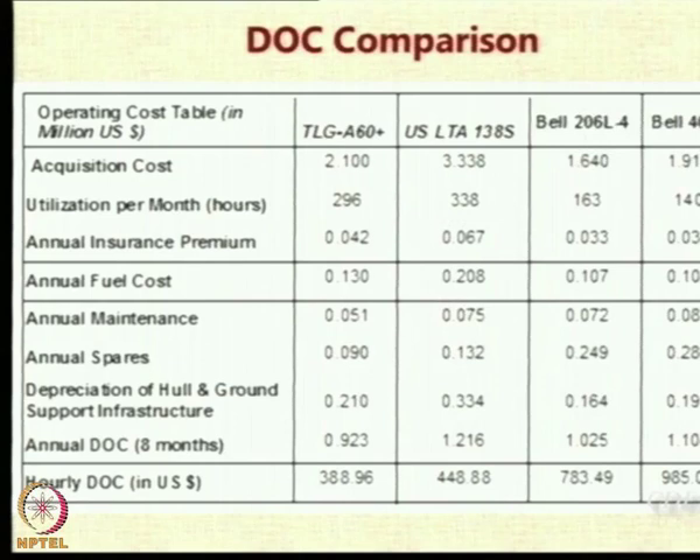Interestingly, the fuel cost for airships is larger. For TLG A60 it was 0.13 million, and for Bell helicopter it was 0.107 million. For US LTA it is 0.2 million compared to 0.1 million — double. Now, since the beginning I have been saying that airships consume less fuel. But the reality is that the fuel costs for airships are coming to be double that of helicopters, even though the volume of fuel consumed in airships is far lower. So what could be the reason for this cost to be double?